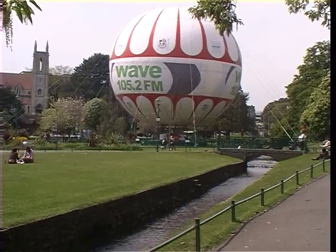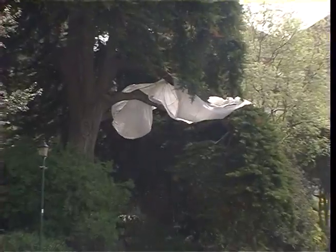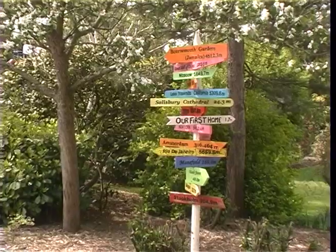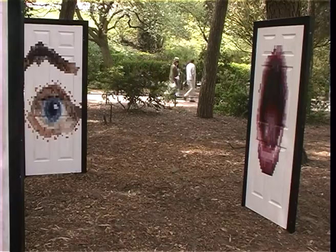Visitors to Bournemouth Gardens will today be greeted by a fully interactive arts exhibition entitled Cradle. Cradle has been set up by second year fine arts students from the Arts Institute of Bournemouth, eager to showpiece their interesting works.